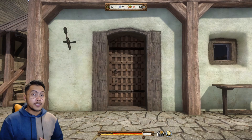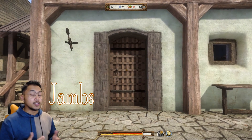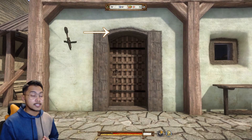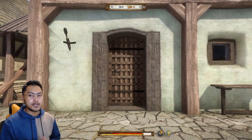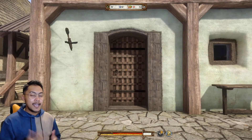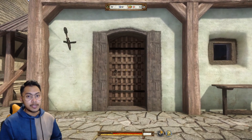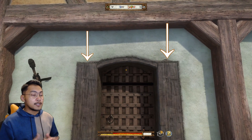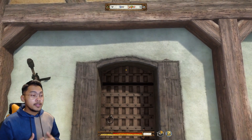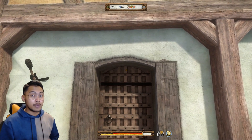This doorframe is made of thick wood. The sides of the frame are called jams and the top part is called the header. Some viewers might call the top part a lintel, but there's a difference — headers are non-load bearing while lintels are load bearing. Why isn't this header load bearing? Because instead of sitting directly on top of both jams, it is pinned to the sides, which reduces its ability to carry loads.